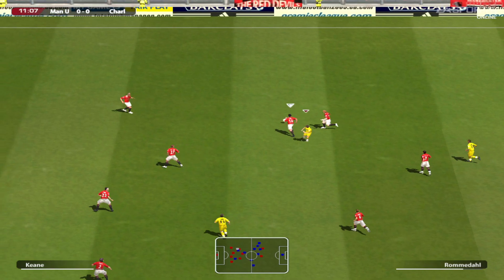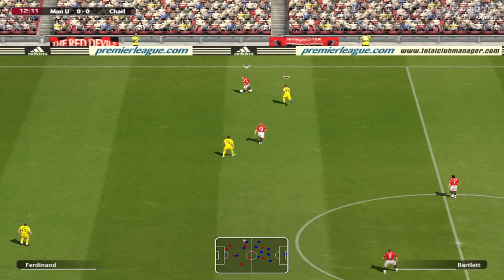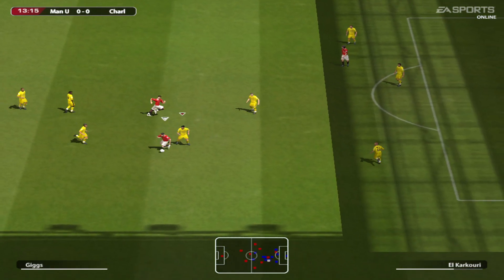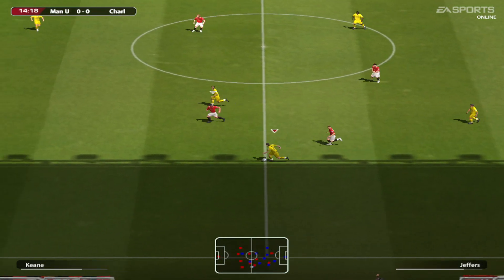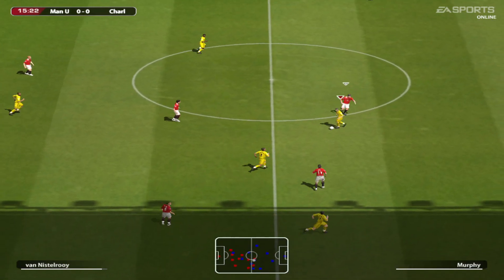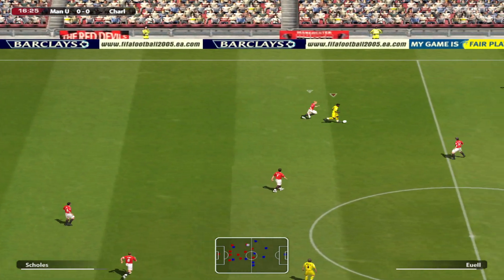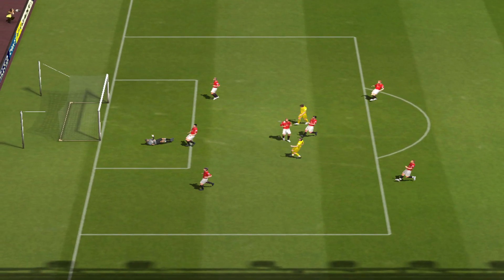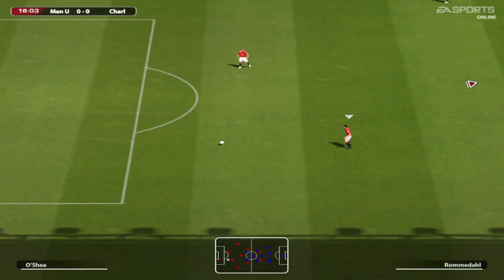Moving the ball up the field. Defence coping with that. Silvestre. Now what can they make of this? Quality ball. Rooney. He demanded the ball in that tackle. Jeffers. He has to get a shot off here. Oh, very close. Oh, that's unbelievable, it really is unbelievable.